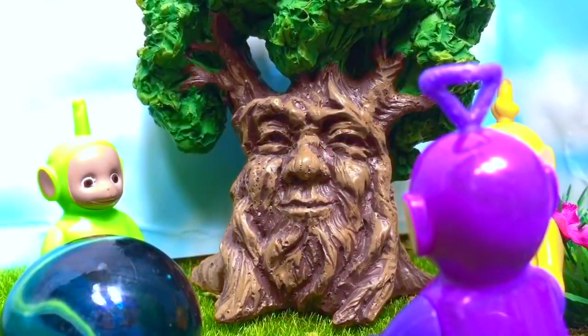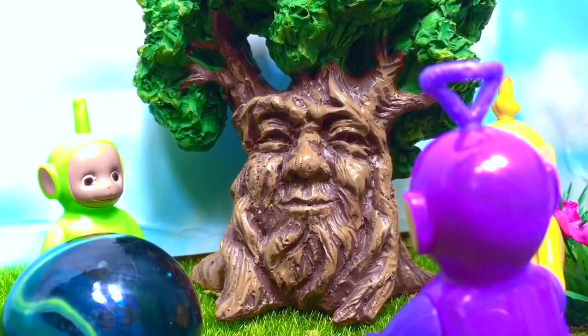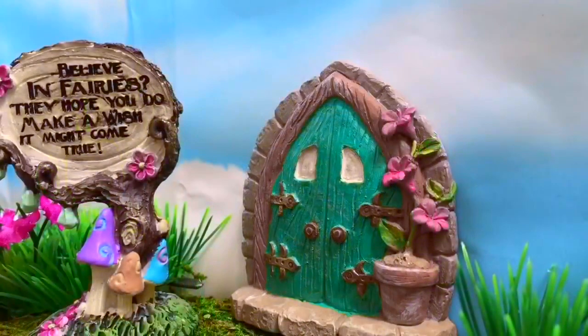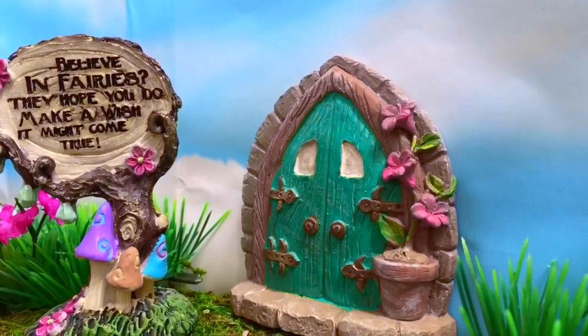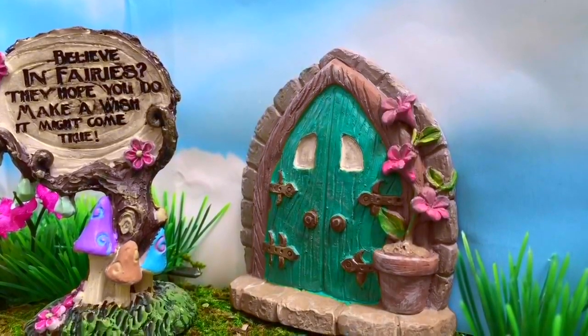Mr. Magic Tree said the only way they can get their friend Po back is to go through the fairy door and find the magic fairy book in the fairy house. There's the door, with a sign that says: Believe in fairies? They hope you do. Make a wish — it might come true.